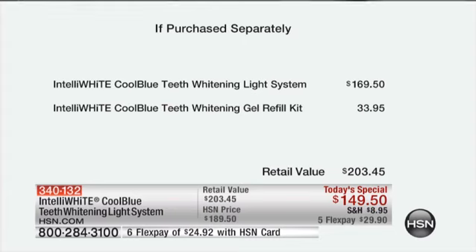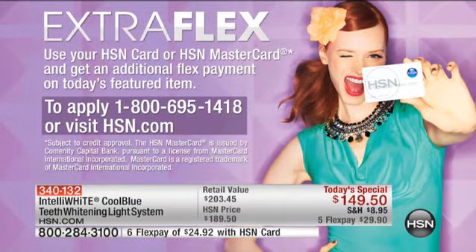Here are a couple more details I want to share with you, and then we're going to get Dr. Jablo out here to explain how this works. You can spread this over the course of five months, so $29.90 — your whole system is delivered to your front door in a couple of days for you to get started with the teeth whitening.